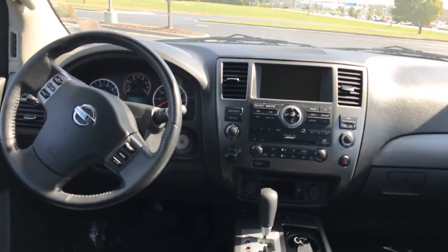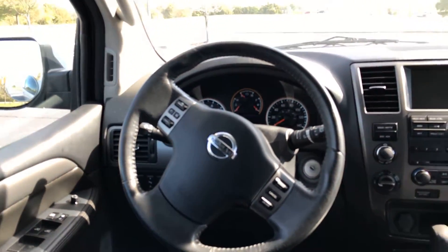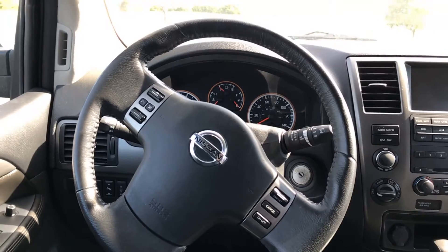It has power adjustable foot pedals on the driver's side. You have a leather-wrapped steering wheel with audio and Bluetooth controls on the left and cruise control on the right side. There are also power locks and power windows.